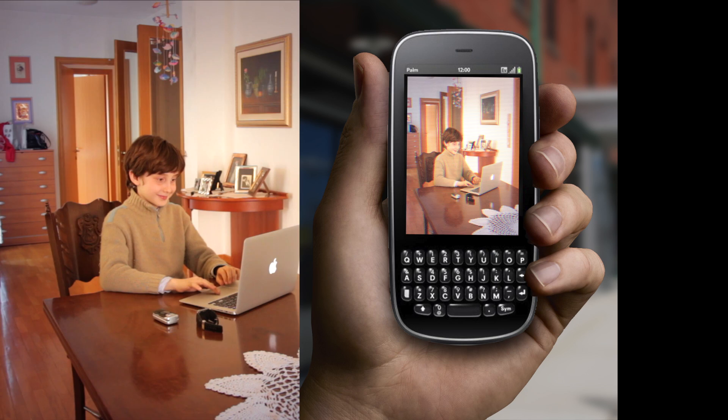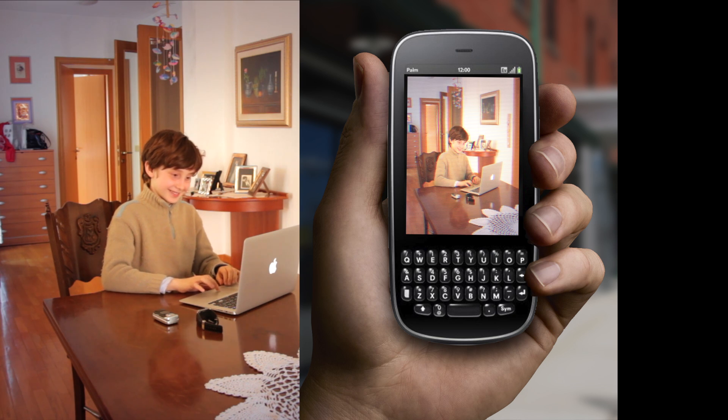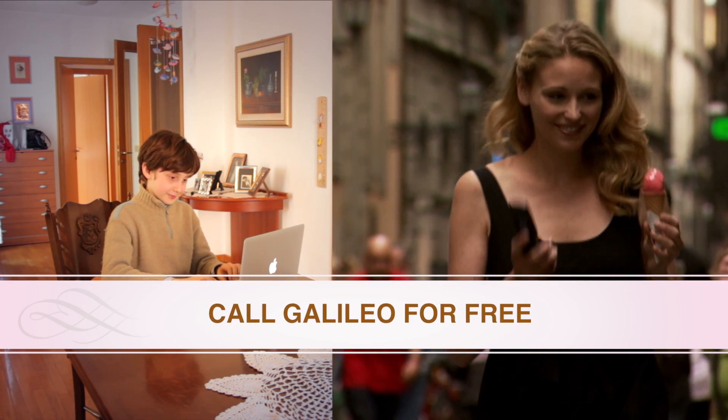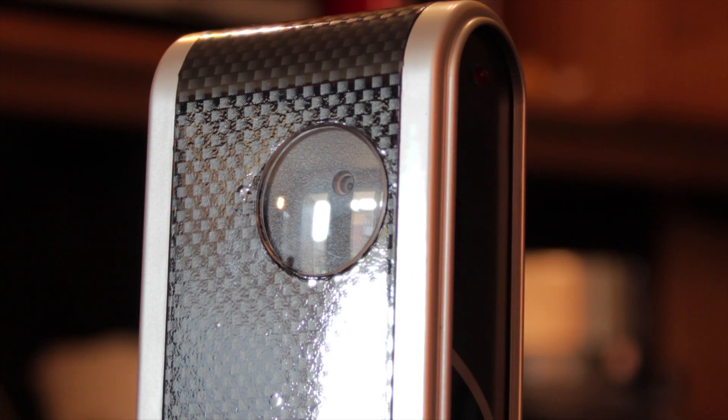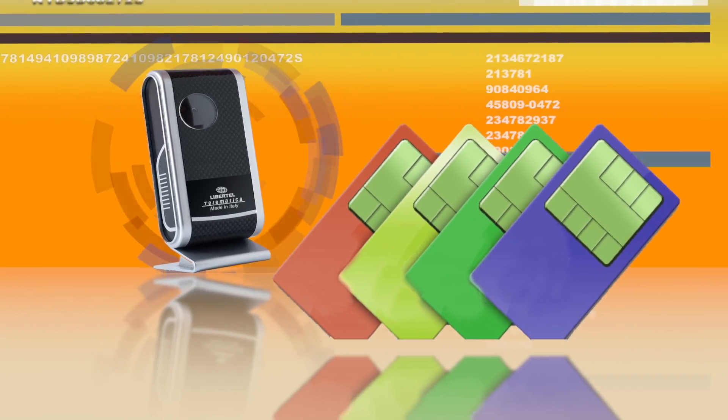Using the you and me SIM options, you can call Galileo anytime for free. Galileo has cost-free maintenance, no monthly fees by mobile network operators, and it works with any SIM card, even without credit.